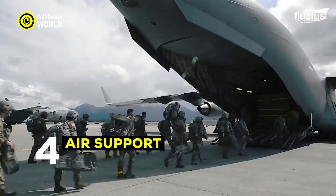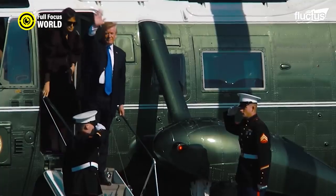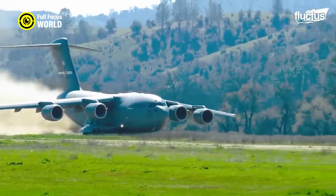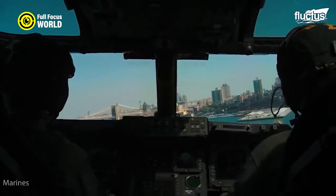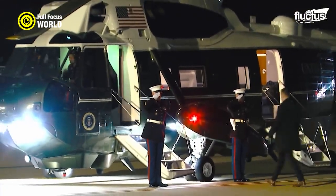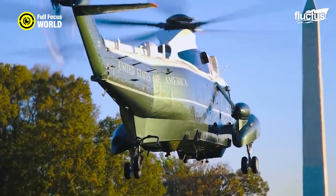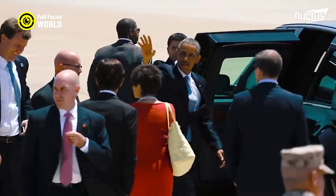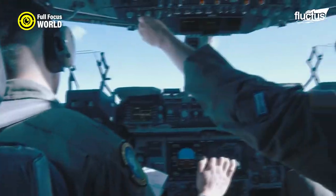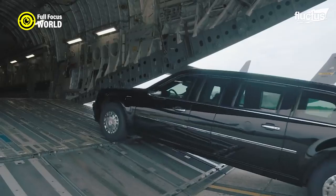Number 4: Air Support. One of the most common air support tactics is called skyhooking. This is when a helicopter hovers over the ground and a Secret Service agent rappels down to the ground. This is used when the president needs to be evacuated from a dangerous situation quickly. Another air support tactic is called hot pursuit. This is when a helicopter follows a vehicle that the Secret Service believes is a threat to the president. The helicopter will stay close to the vehicle and track its movements, ready to intervene if necessary. The Secret Service also uses aircraft for surveillance — flying over a location and using cameras to look for any potential threats, often before the president visits a certain place.